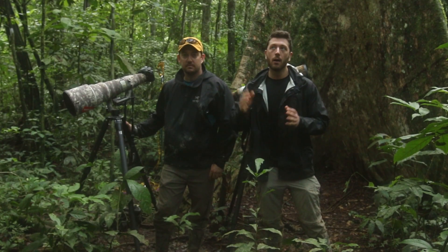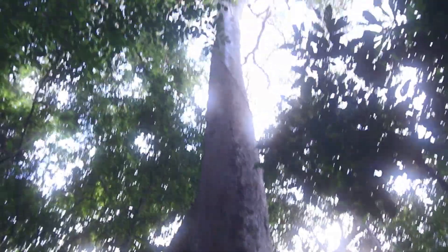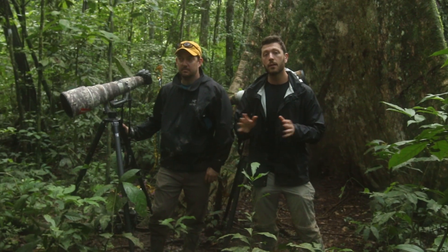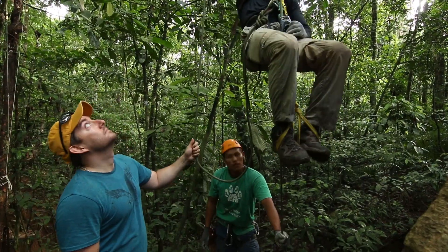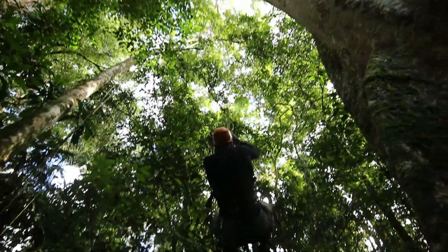We're about a hundred feet away from the harpy eagle nest. We want to be far enough away that we're not going to disturb the nest — we don't want to cause the eagles any stress or harm, and likewise we don't want them to harm us. They're very powerful birds.